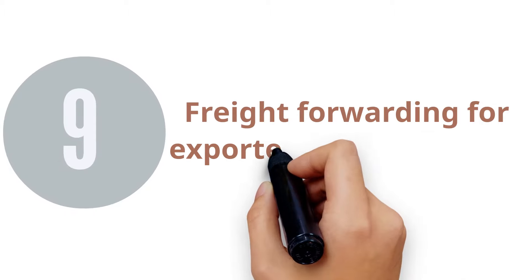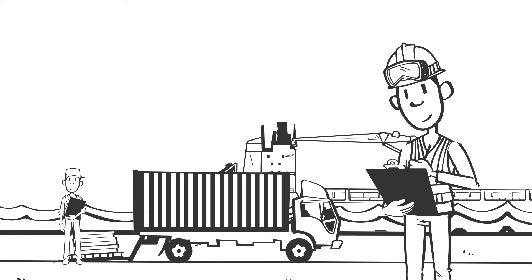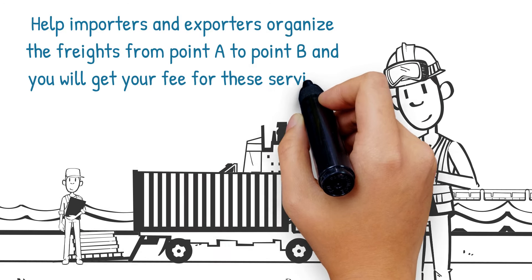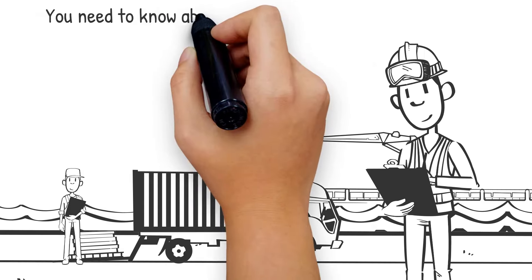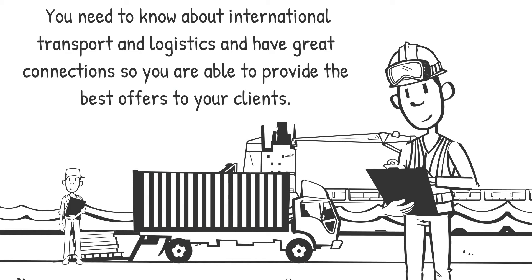9. Freight Forwarding for Exporters and Importers. If you know a lot about shipping, logistics, and transport and have connections, it is possible to start providing freight forwarding services to exporters and importers. You as a freight forwarder have direct contracts with shipping lines and get the best prices from them. You will help importers and exporters organize the freights from point A to point B, and you will get your fee for these services. This business requires only organizing and communications and doesn't need much money to start, but you need knowledge of international transport and logistics and great connections.